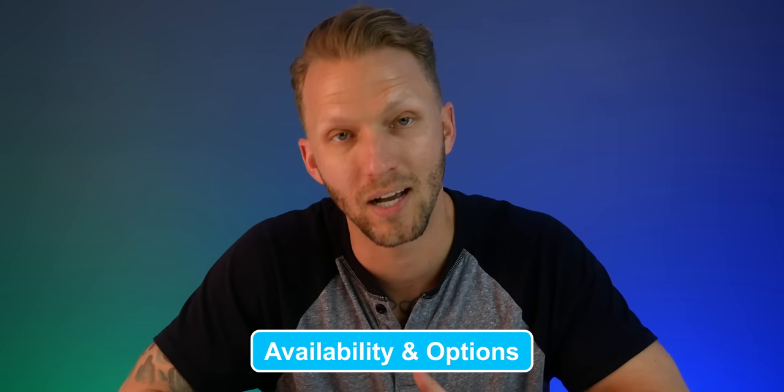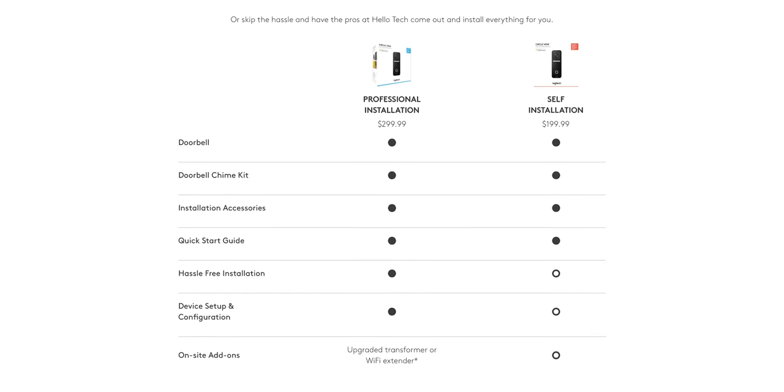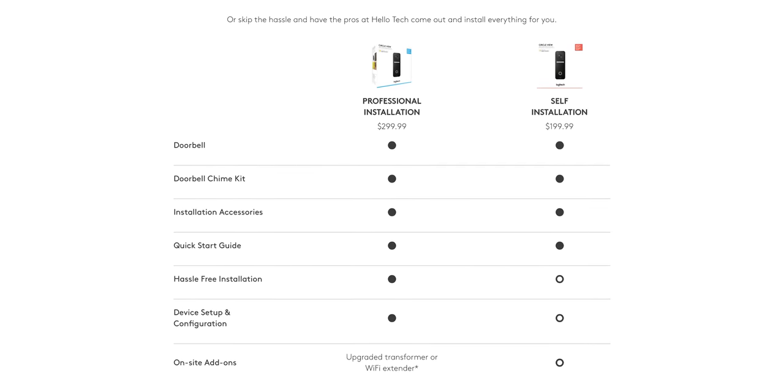There are two options you can buy. You can buy the doorbell itself for $199 from the Apple or Logitech site, or you can buy it with installation for $299 from the Logitech site. So far, I believe it is only available in the U.S. I've not been able to get any information regarding availability in Canada, Europe, or other places. With the $299 option, they will send a professional installer from Helotech to handle all the wiring and any necessary drilling, set up your device, and help you configure and optimize it. Your existing doorbell must still meet the electrical requirements.